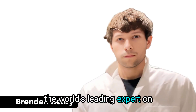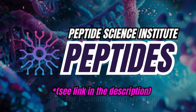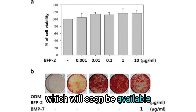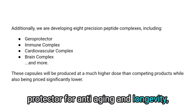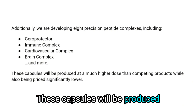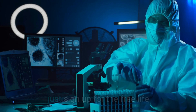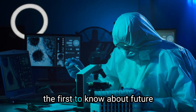This has been Brendan Henry, the world's leading expert on peptide science. I'm actively working to conduct further trials on these peptides — we already have human studies planned for Pinelon and Vesugin, as well as longevity and performance studies being conducted in flies and mice. We are also synthesizing novel bone marrow-derived peptides and developing eight precision peptide complexes, including a GRO protector for anti-aging, an immune complex, a cardiovascular complex, a brain complex, and more. These capsules will be produced at a much higher dose than competing products while being priced significantly lower. To gain access when available and stay up to date on our research, sign up for the free Life-Changing Magic of Peptides resource kit linked in the description below.